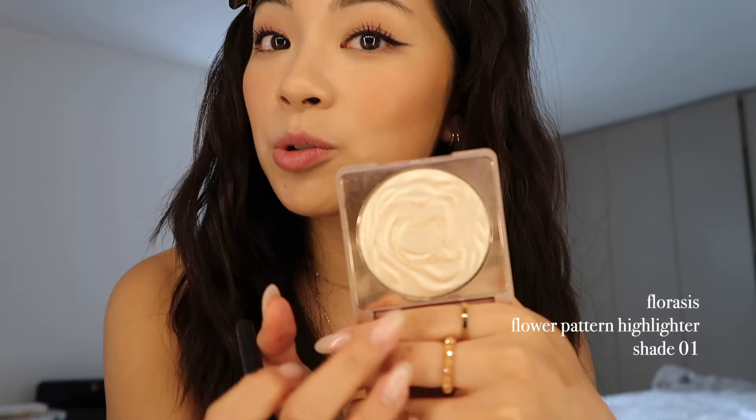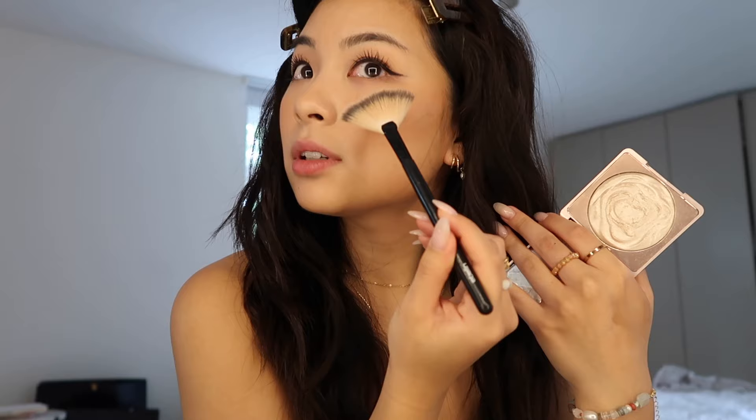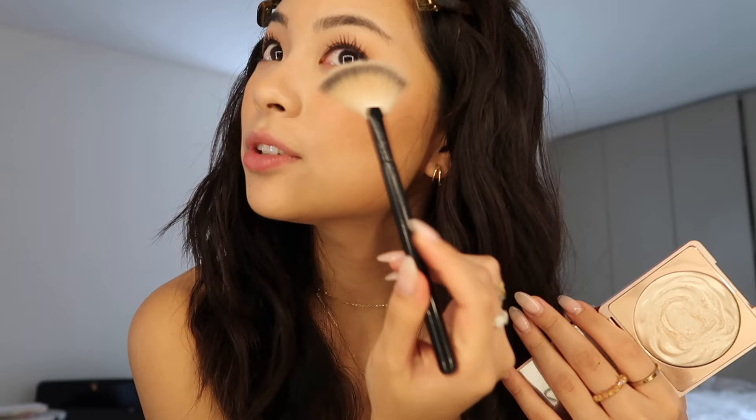I also like to use some highlighter. I have this one by Floresis — this used to be a super pretty rose petal but you can't really see it that much anymore. This highlighter is so pigmented you have to be careful not to put on too much. Just one stroke and it's already very intense, so I just blend it out a bit. I also apply some on my nose and cupid's bow.